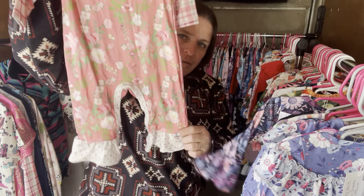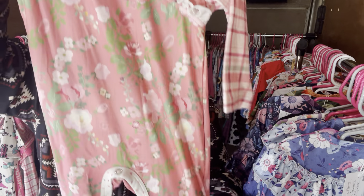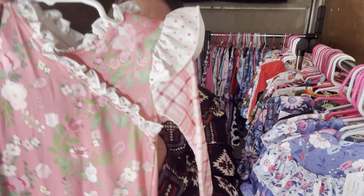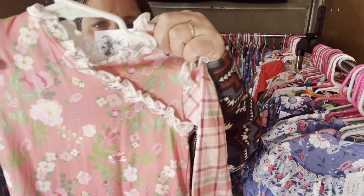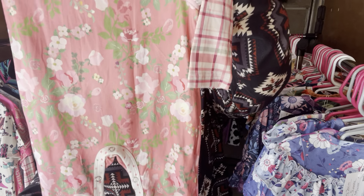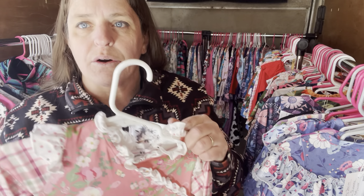This is the Colette Floral Infant Romper. You have the plaid on the sleeves, white polka dots, ruffles, and that really pretty floral pattern throughout. The Colette Floral is $26, three to six month. The SKU is 451.